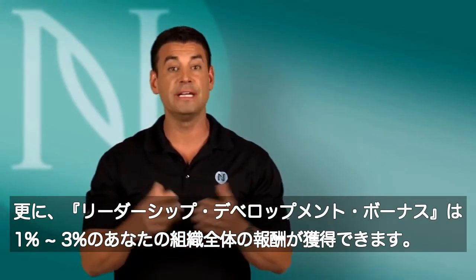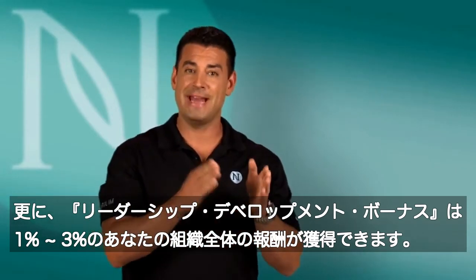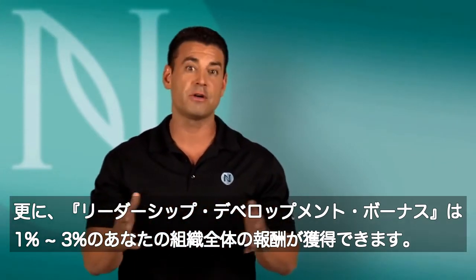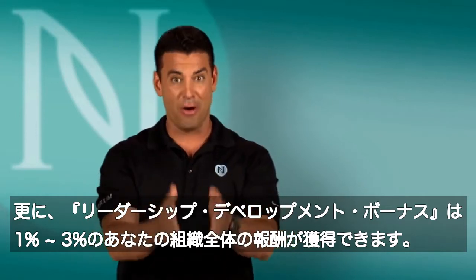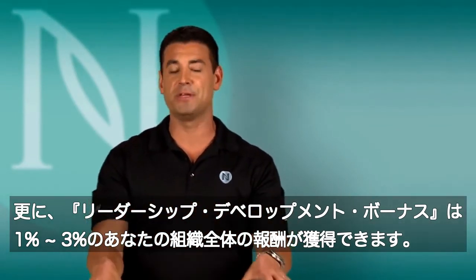In addition to that, for leadership, we also have a leadership development bonus. That's going to pay an extra 1% to 3% — what we like to call our infinity bonus — which also follows the enrollment tree to allow you to place and build depth in your organization.